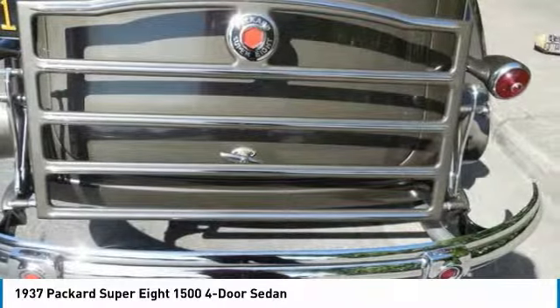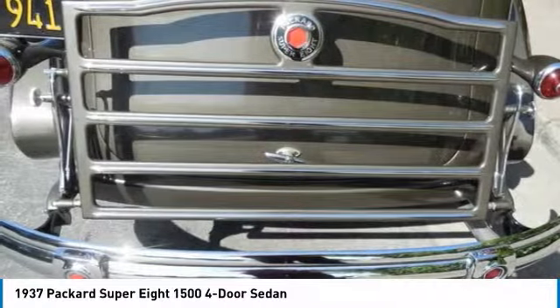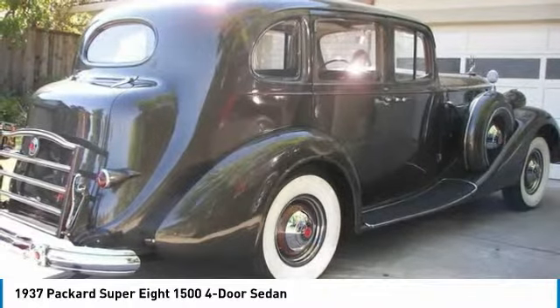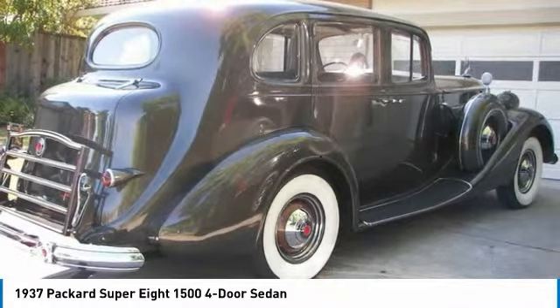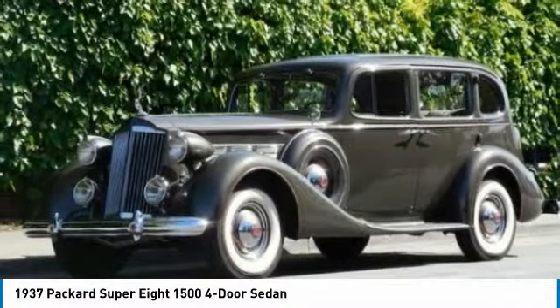Powered by a 320 cubic inch engine paired with a manual transmission that offers an impressive 135 horsepower. Because this Packard has been very well maintained, you can rest assured that it will provide a quality driving experience laced with both nostalgia and class for many years to come.